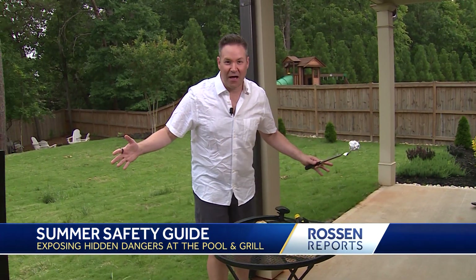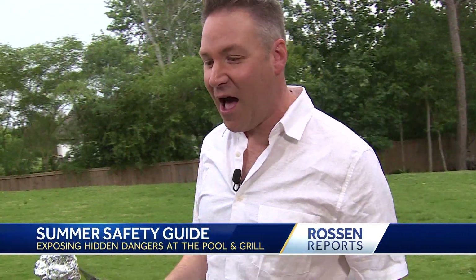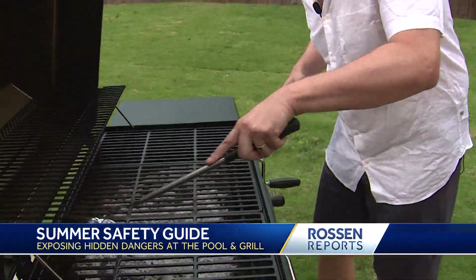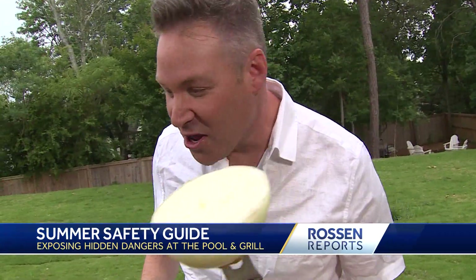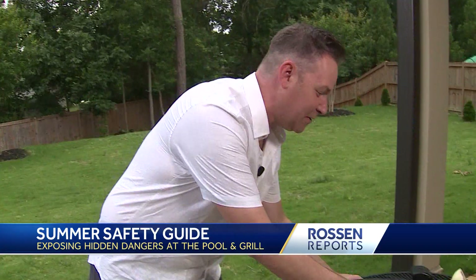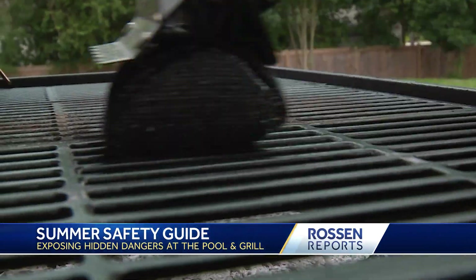So what can you use that's safer? When the grill is still hot, just roll up some tin foil, put it at the end of a fork — it works just as well and it's a lot safer. If you don't want tin foil, use an onion — the onion does a great job of cleaning a hot grill. Or you can buy a grill stone or a sponge-style brush at the store; nothing to fall off and get into people's food.